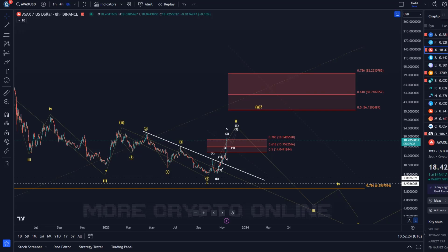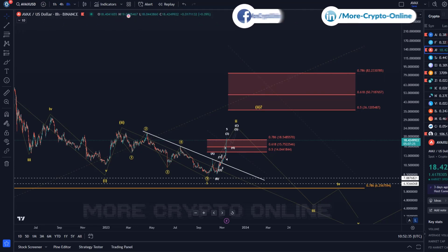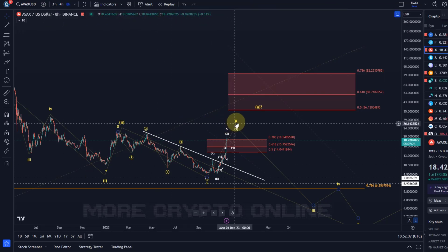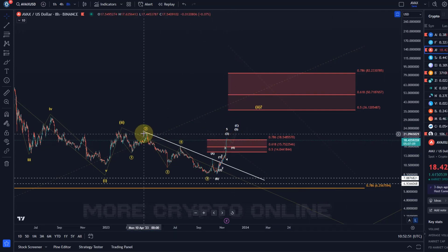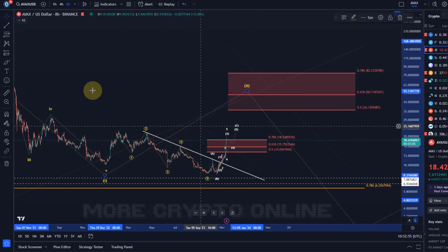Hello and welcome to another update video about AVAX. AVAX is currently maxing out the first resistance area we've got on the chart here. The idea was already a few weeks ago that AVAX could have started its wave 2 correction, its wave 2 rally into resistance, but it seems like it wants to actually move to the next one. It seems likely to assume that we're actually in the larger wave 2 at least.